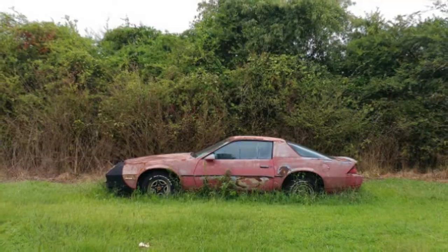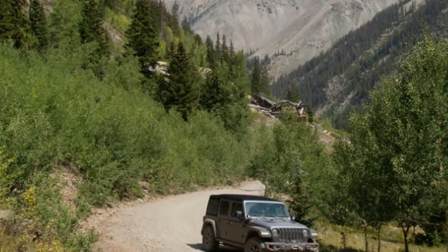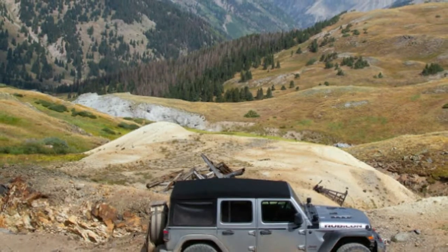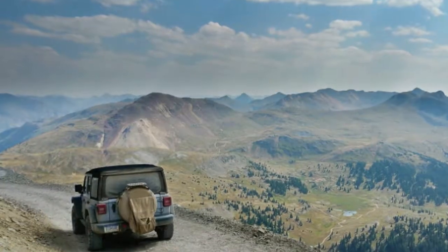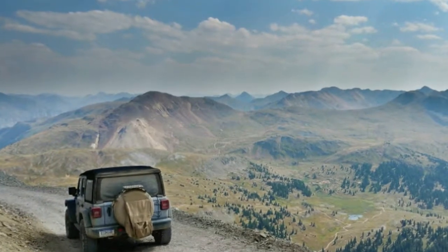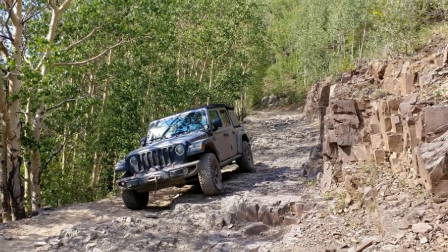The rig weighed 5,060 pounds before I departed SoCal, hauling nothing more than myself and a full tank of gas. I haven't weighed again because I'm still sorting out final fitment — we'll do that in Seattle before launch to Alaska. Two-door regulars have an 18.5-gallon tank; four-door unlimited models get a 21.5-gallon tank.